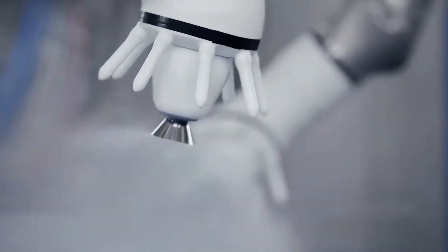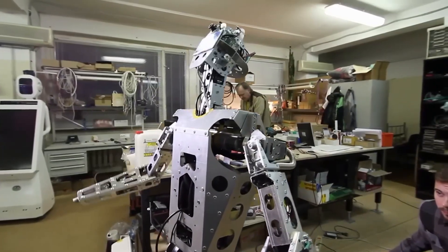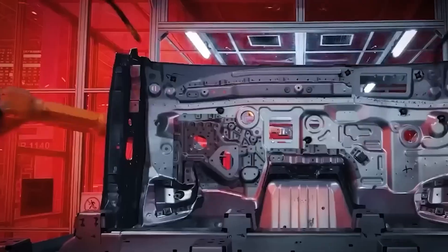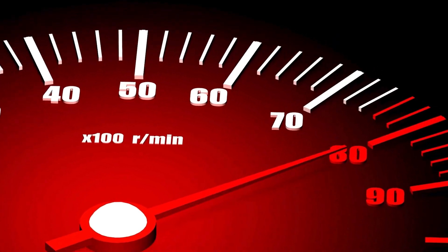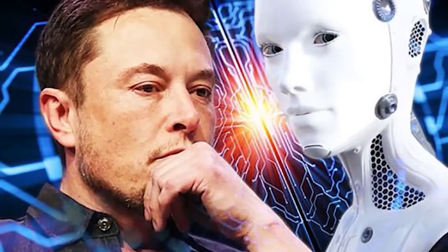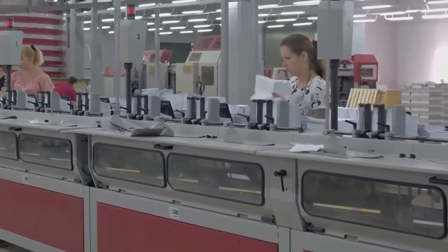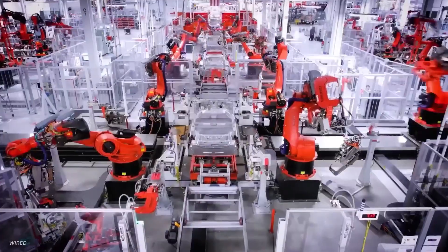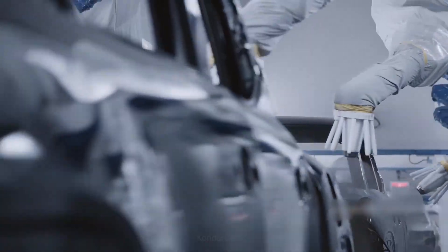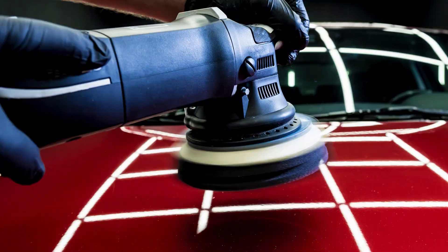Both Tesla and BYD rely heavily on robots and automation in their giant factories. These machines do tasks like painting, welding, and assembling car parts, which helps speed up the process and reduce mistakes. At Tesla, robots work nonstop, and Elon Musk often calls the factory itself a machine that builds the machine. BYD also uses smart technology to improve production — their factories are filled with automated systems that work smoothly and quietly to build cars, producing more vehicles in less time with fewer errors and better quality.